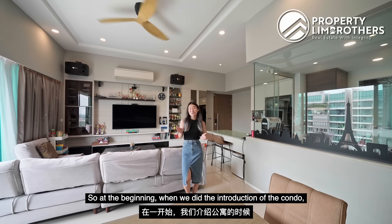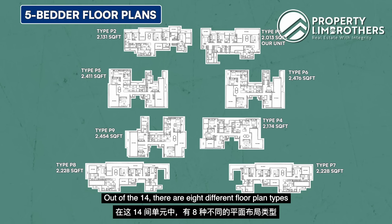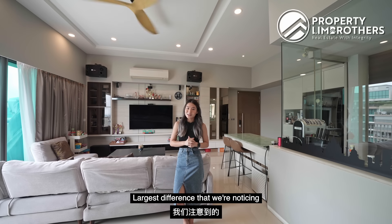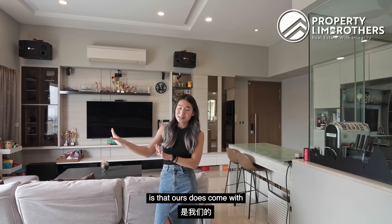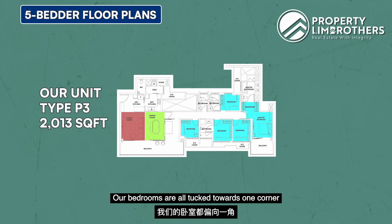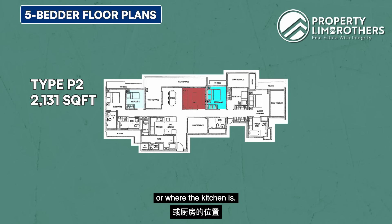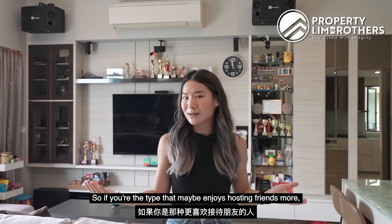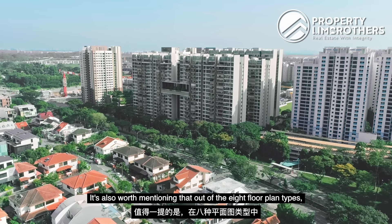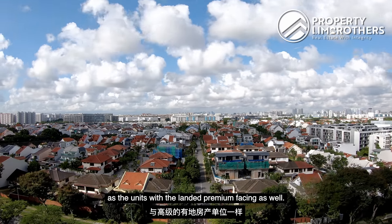At the beginning I shared that there are only 14 five-bedroom units here. Out of the 14, there are 8 different floor plan types, ranging in size from 2,013 to 2,464 square feet. The largest difference we notice about our floor plan is that it comes with a nice separation between living and dining. Our bedrooms are all tucked towards one corner, whereas other types might come in a dumbbell fashion with some bedrooms near the kitchen. If you enjoy hosting friends, this setup is really good because you have your quiet and noisy zones. Our floor plan type also shares the exact same layout as the units with the landed premium facing.